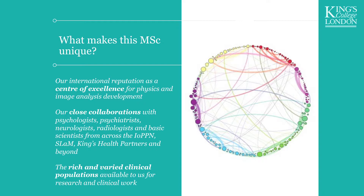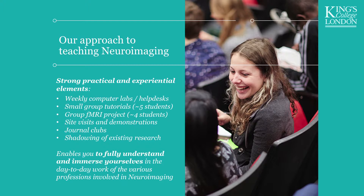How do we teach neuroimaging? We've got a really strong practical component, because that's what makes neuroimaging what it is. We have weekly computer labs, weekly help desks — right from the start of the year you are sitting down playing with and analysing data. Because we are a small programme, we have even smaller tutorials, in groups of four or five students, every week or every other week depending on the module. As a class, we do an fMRI project — students in small groups design a functional MRI neuroimaging study and we actually do it.